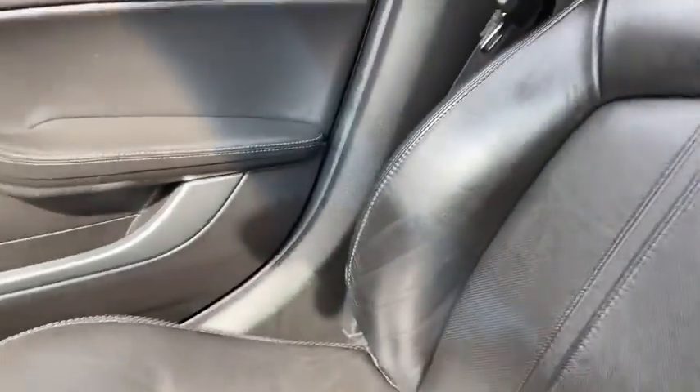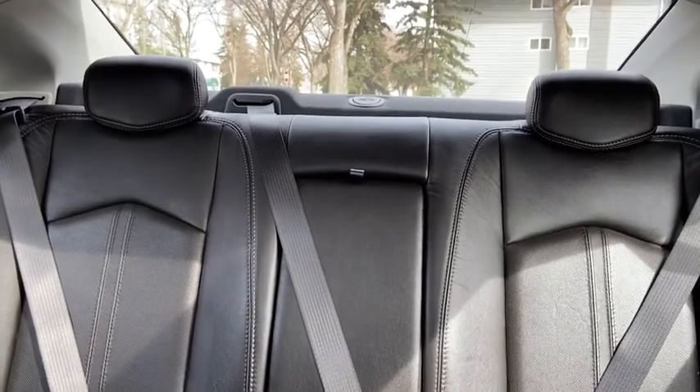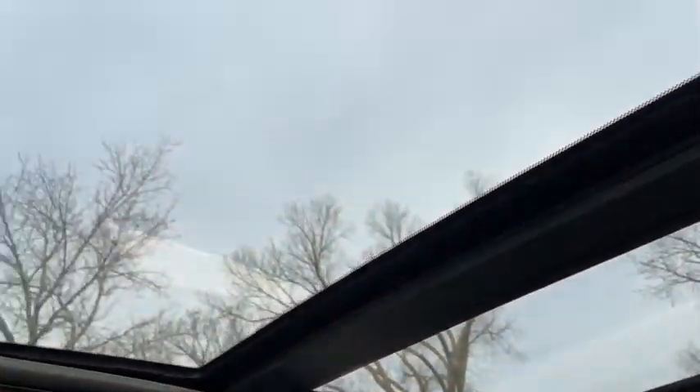As for the rest of this car, we do have black leather throughout. You do have the pop-down armrest in the back for your rear passengers, and the back seat does fold down as well for access to the trunk. Taking a look up, we have the dual panel moonroof.